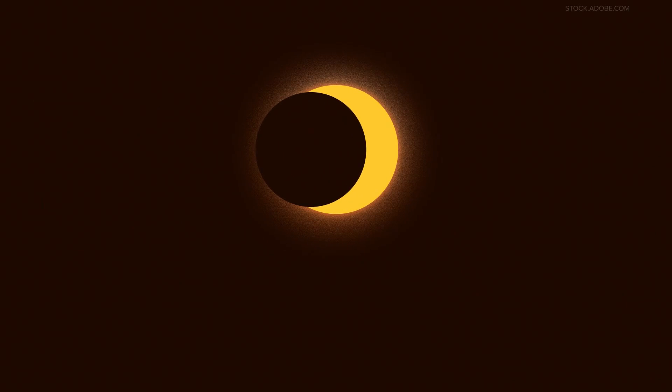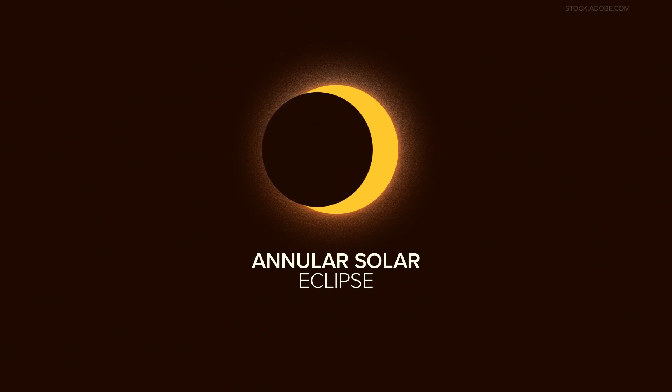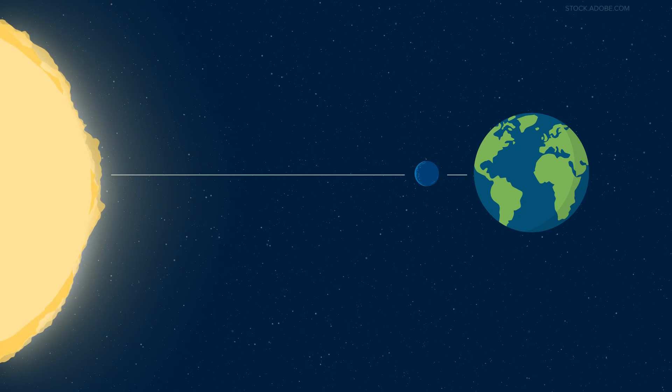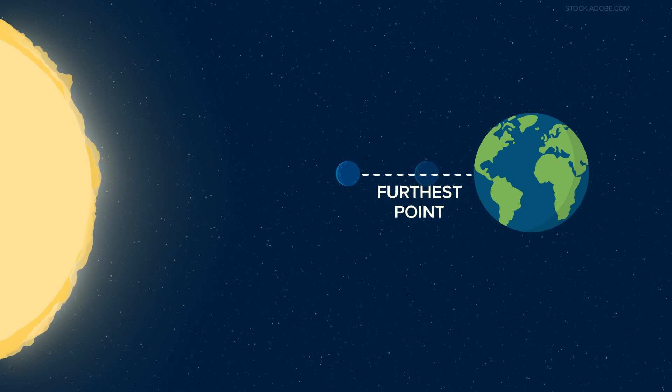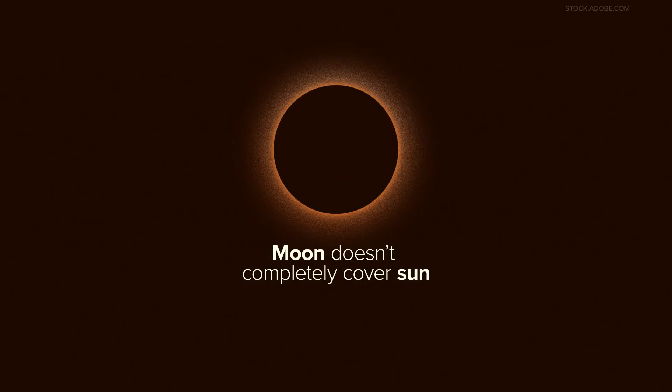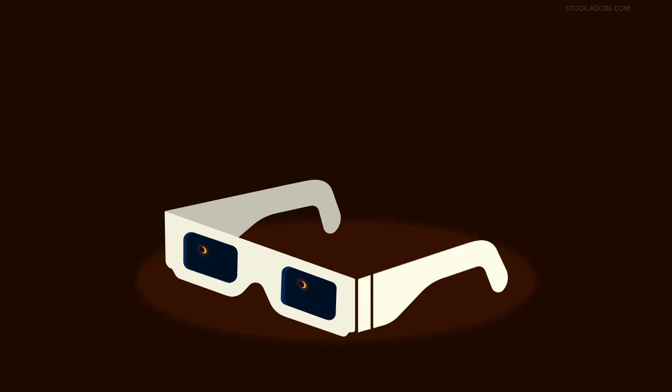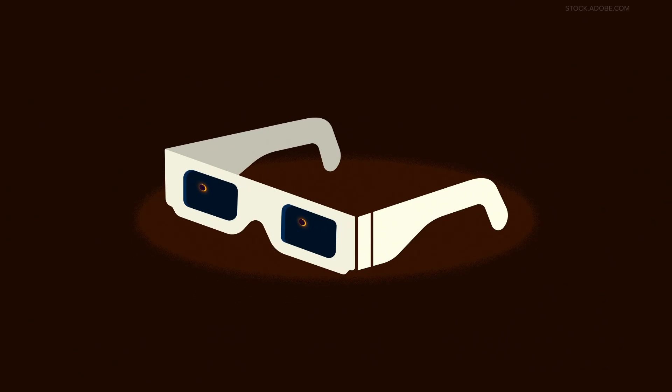Next up is the annular solar eclipse. This is what many folks saw back in October. The annular eclipse happens when the moon passes between the sun and earth, but this time it's at its furthest point from earth. That means it doesn't completely cover the sun, but creates a dark disk surrounded by what looks like a ring. You do need to keep your eclipse glasses on to enjoy this type of eclipse.